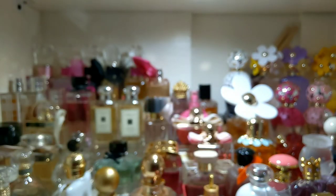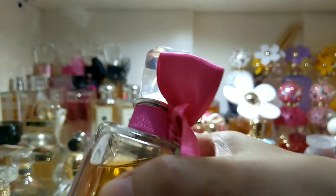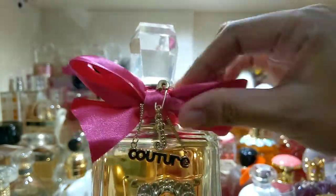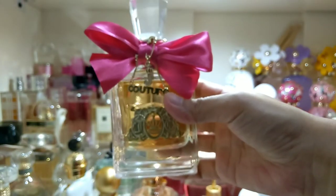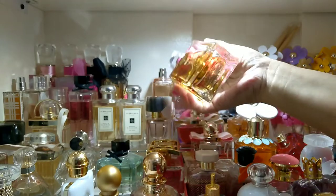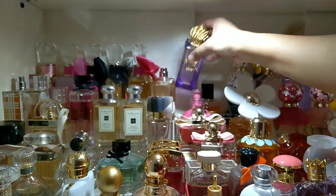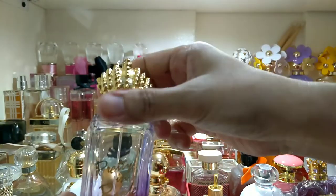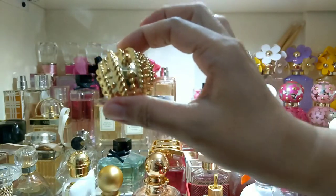Of course, the Viva La Juicy and Juicy Couture lines have very attractive, unique, eye-catching perfume bottles — fun and girly with a very sweet scent. Also this one — just a plain bottle, but what makes it unique is the lid, which looks like a crown.